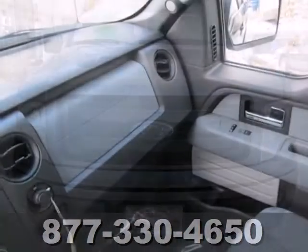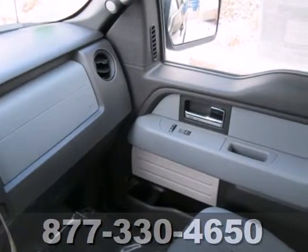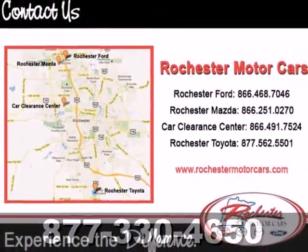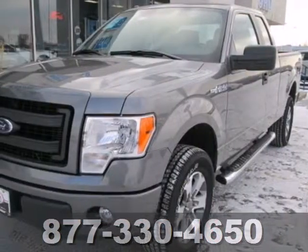It has a fully boxed frame that's the foundation of all its great capability, and it's engineered to withstand more punishment than you could ever dish out. This truck is ready to get to work.